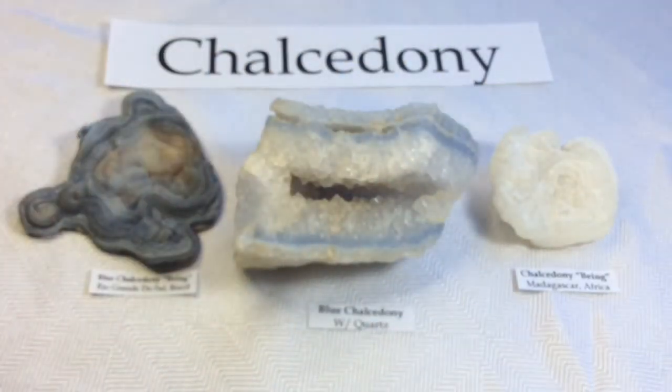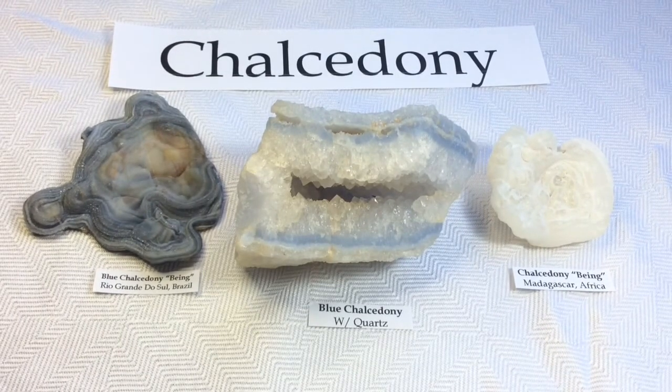So there are just a few of my chalcedony pieces, but like I said, I'll be doing videos for the other subcategories. I hope you found this one a little bit interesting, and we'll see you next time. Bye!